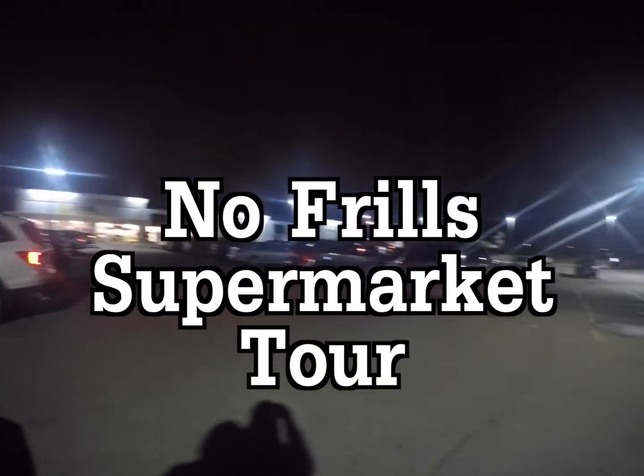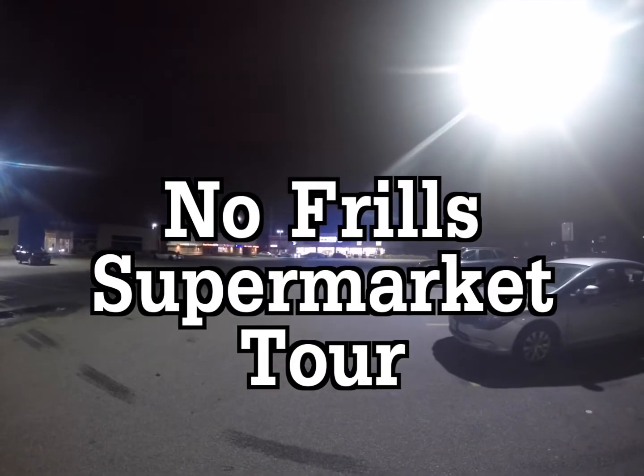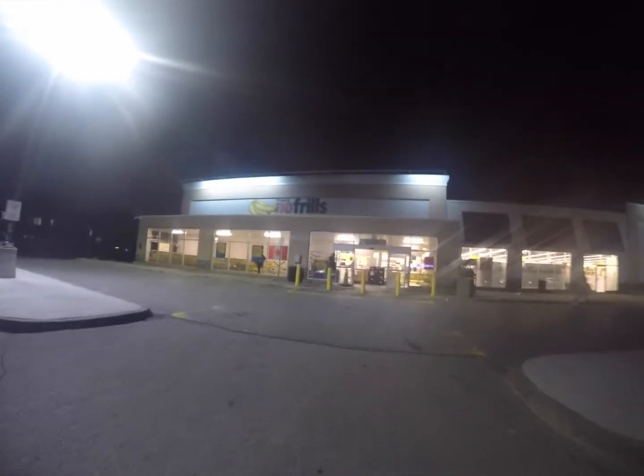The supermarket I chose is Nofrills because I think that their prices are cheaper for essentially the same products or produce as Loblaws, since they are owned by them, which means that they work with the same suppliers.